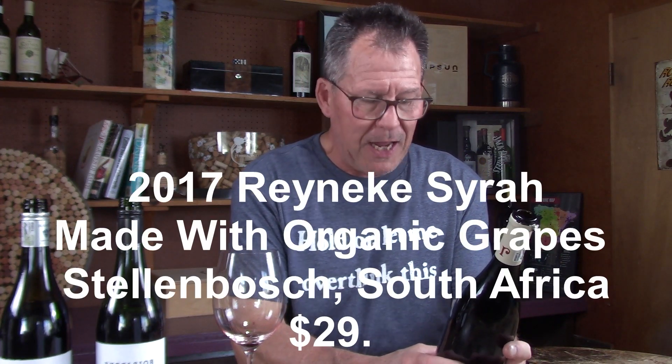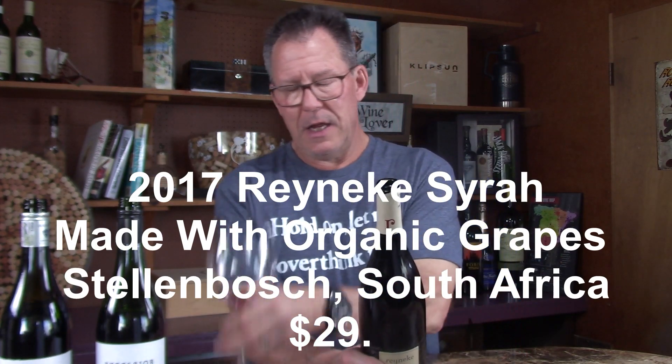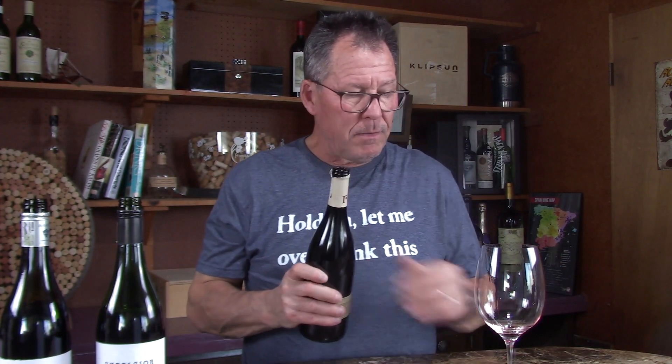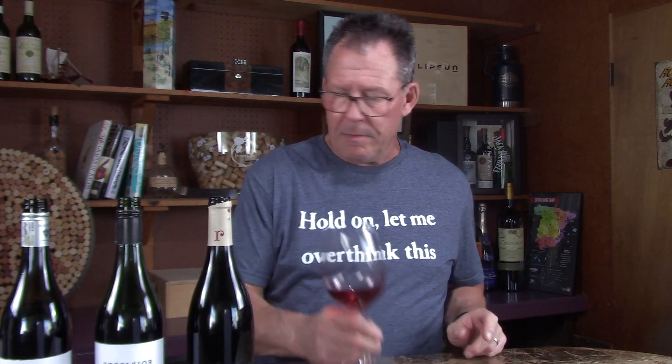Now stepping up to the 2017 Reinecke Syrah, made with organic grapes. This rolls in at $29, Stellenbosch. Susie and I had lunch there with someone — very busy town, college town Stellenbosch. Hard to find a parking spot, just saying.